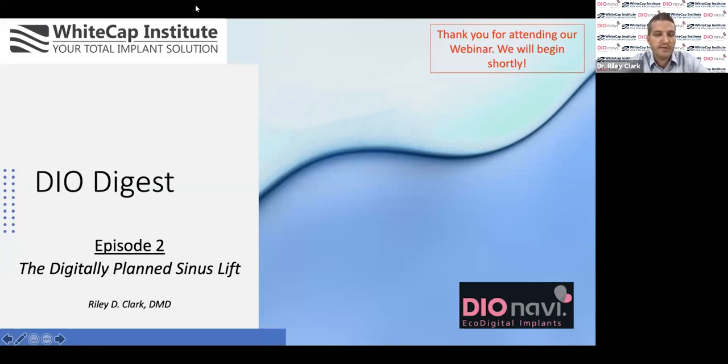Thank you, Matt. I appreciate the introduction and am grateful for all of you who have taken the time to join us today. I know you all have busy schedules and I appreciate the effort to be here. I hope this is helpful and meaningful. I'm really excited about our topic today of digitally planned sinus augmentations, which is extremely relevant to what many of us deal with constantly.